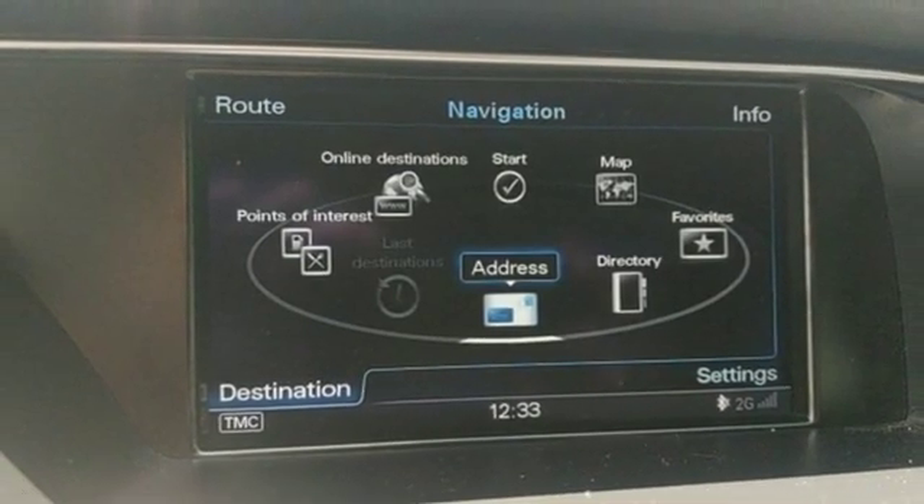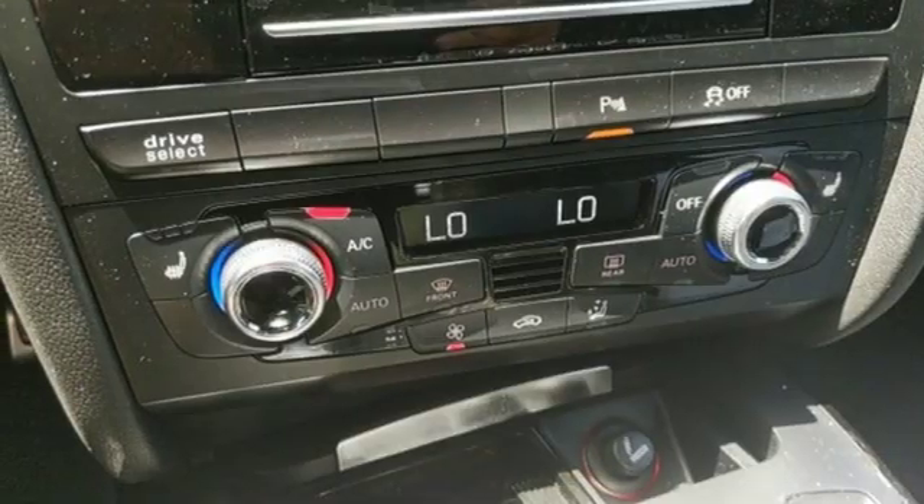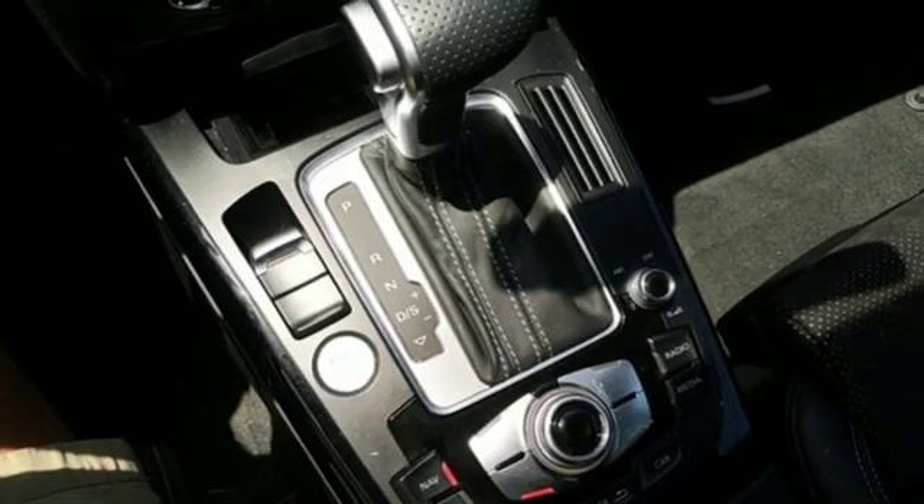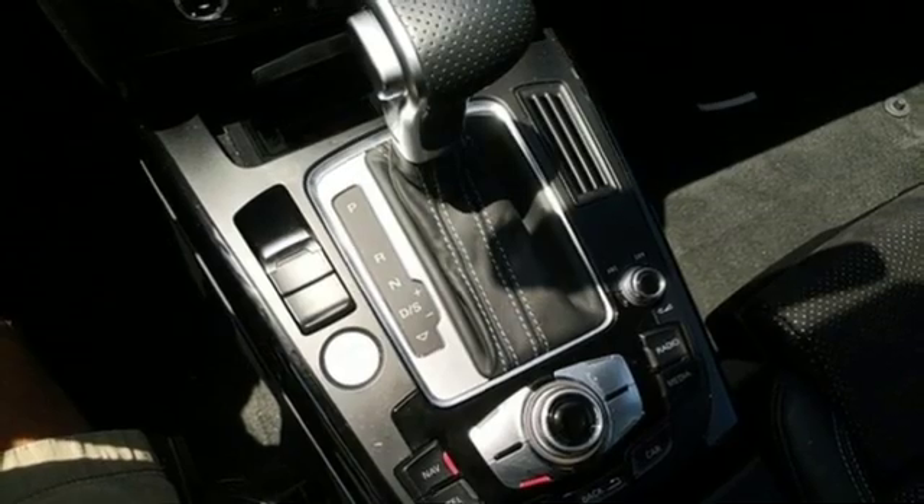Dual zone climate control, intercooled turbo inline four-cylinder engine, power sliding and tilting sunroof, gas pressurized shocks, and power heated mirrors.